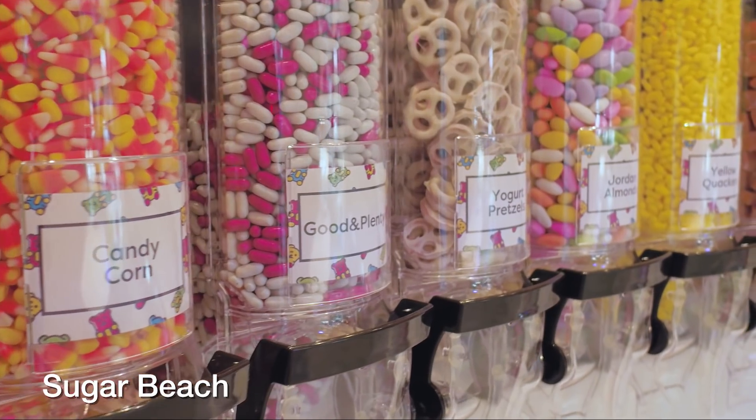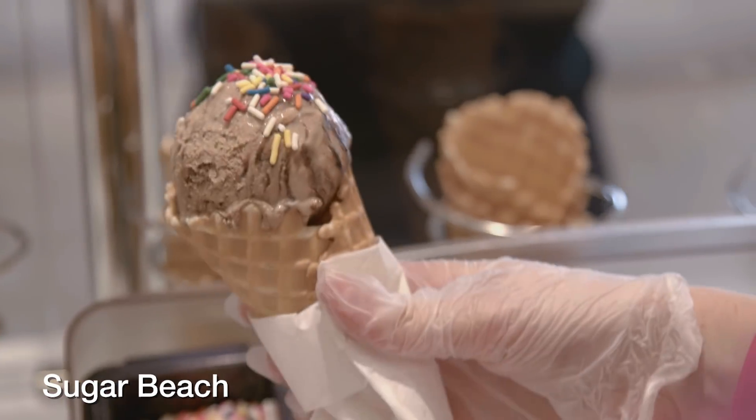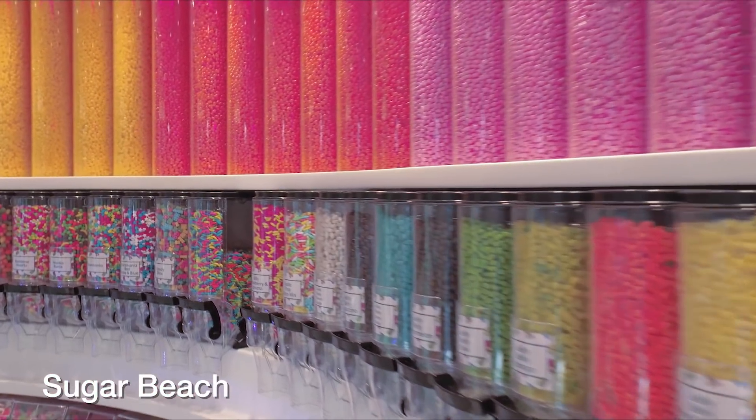Another new boardwalk venue is Sugar Beach, with all the candy and ice cream your heart could desire. Bag some loose candy to go or grab your favorite flavor ice cream or sundae for a boardwalk stroll. Bear in mind, treats do cost extra.